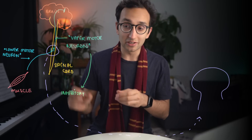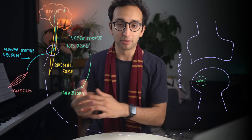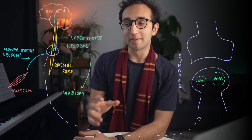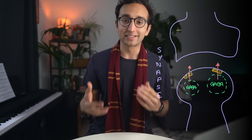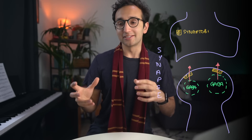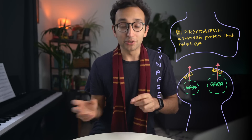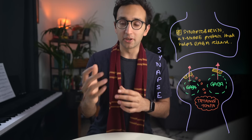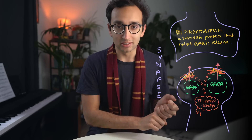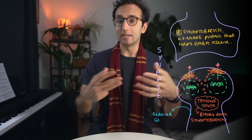There are also chemicals that cause this type of muscle rigidity. Probably the most famous is tetanus toxin — the second most potent toxin in the world after botulinum toxin. Tetanus toxin gets into your bloodstream and targets a protein called synaptobrevin, cleaving and inactivating it. Synaptobrevin is involved in the release of the neurotransmitter GABA (gamma-aminobutyric acid), which is an inhibitory neurotransmitter. Without synaptobrevin working, you get less GABA release from inhibitory neurons, causing muscles to become hyperactive — which is essentially what's happening to Neville under Petrificus Totalus.